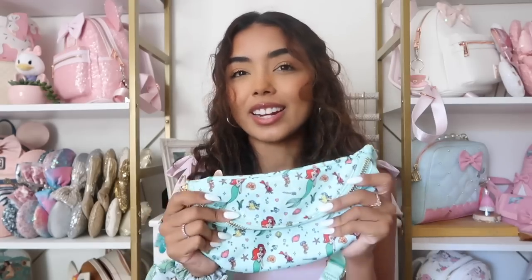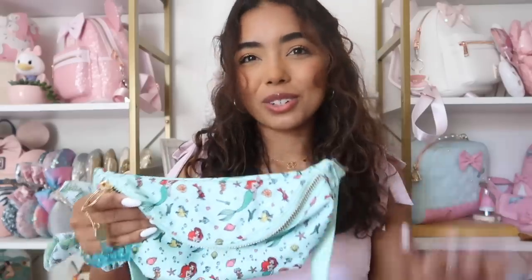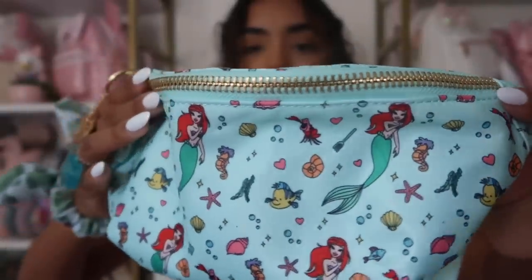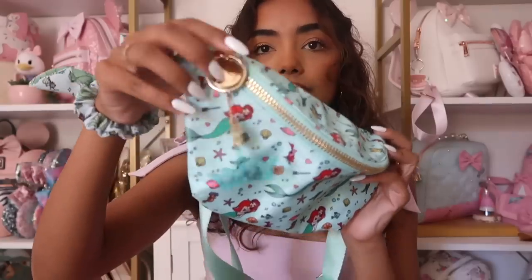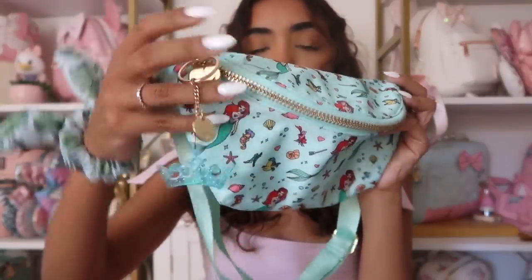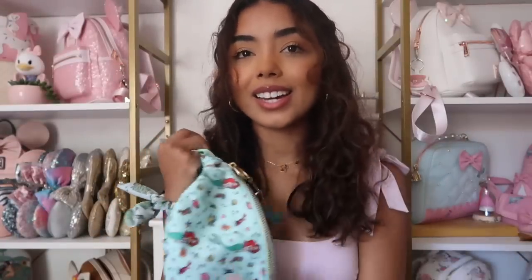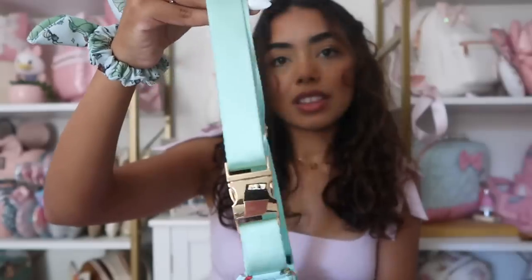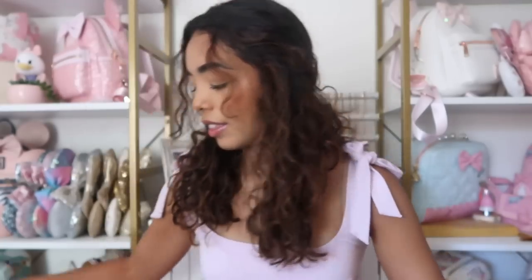Next I bought Ariel, who was actually my childhood princess. The reason it took me so long is because of the color — it's just not a color I reach for. I honestly wear this fanny pack the least because of the shade. I feel like I can only wear it to the beach or somewhere tropical, not for everyday life. I love her with her tail, and we have Flounder and Sebastian. I also have a crown keychain and the Ariel crown pin. I think it's fun to add accessories to make it more unique. Here's the strap and the inside.